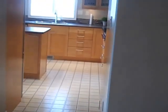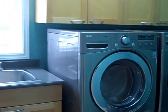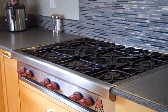Let's go have a look at the kitchen area. That's the door to the double car garage, and a little laundry room. Beautiful Wolf range top — cooking top for all you chefs.